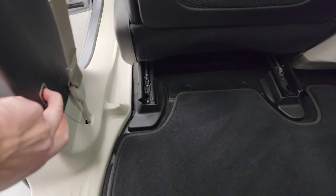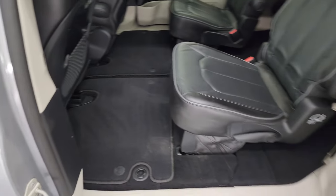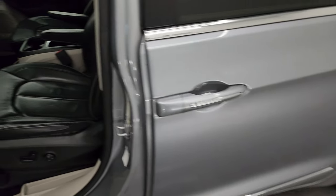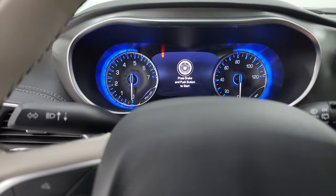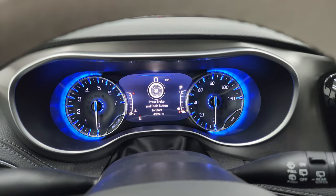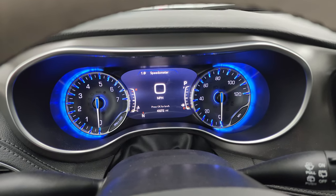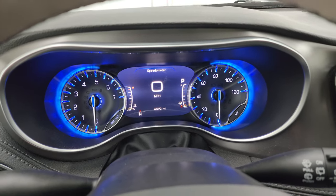You press the button and that seat goes back to right where it was. We'll hop inside and check out the miles, the radio, and everything this van has to offer on the interior. You can see this one has 43,272 miles on it. You get the nice 7-inch LCD display, digital speedometer, and the instrument cluster is nice and clean.